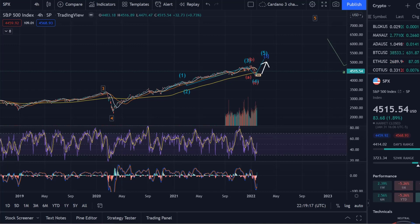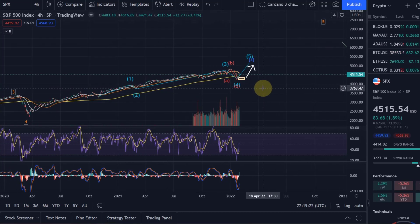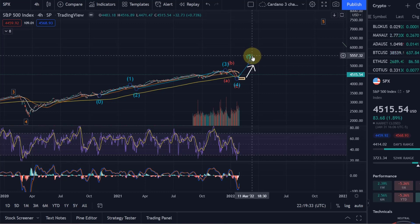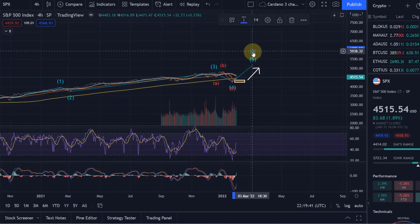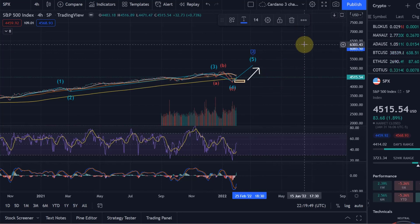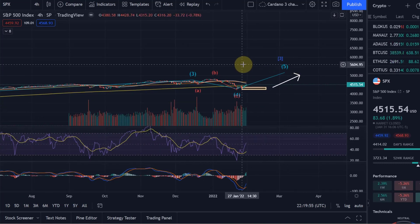Hello and welcome to another update video about the S&P 500. A few people have asked for it, so here's a quick update because the market is moving up pretty much in line with expectations. We are currently here in wave 5 — you can see the wave 5 in light blue — and that wave 5 will complete a higher-level wave 3.